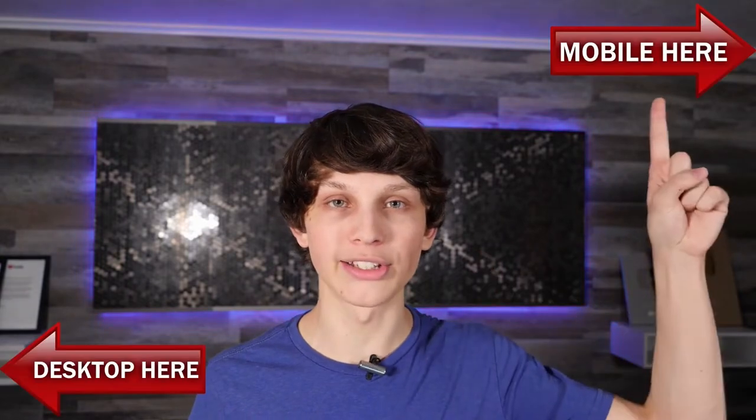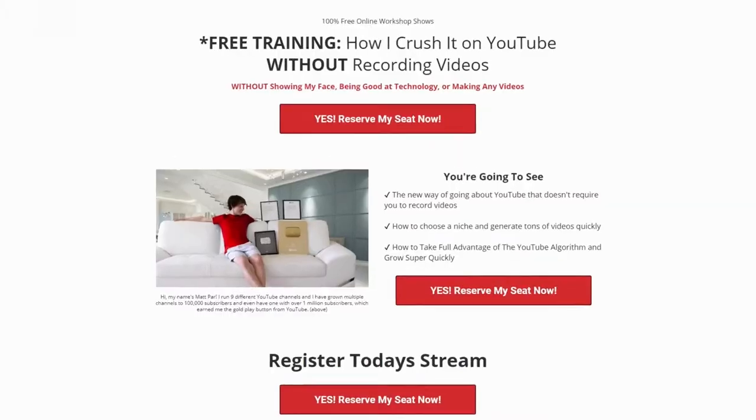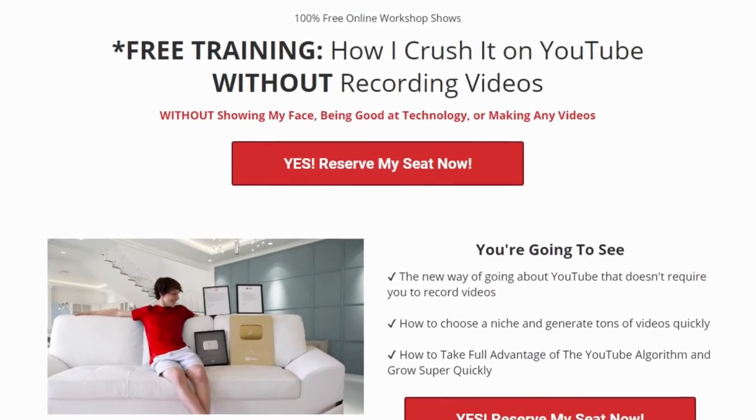Now, if you want to see step-by-step exactly how I do this — and I literally mean step-by-step — we're having a free live class today that you can attend by either clicking the top right-hand corner if you're on mobile, or the lower left-hand corner if you're on desktop. And it's going to take you to a page like this where you can register your seat.